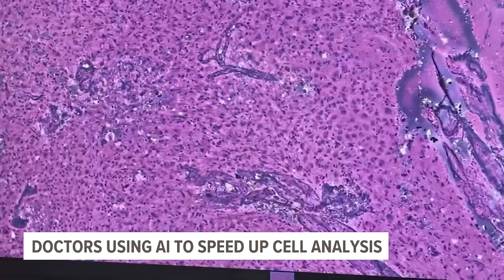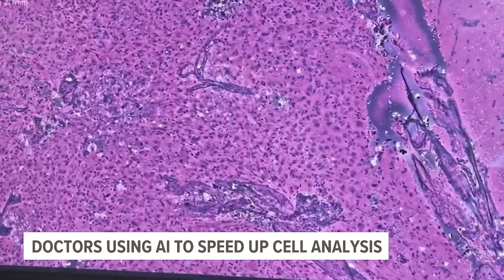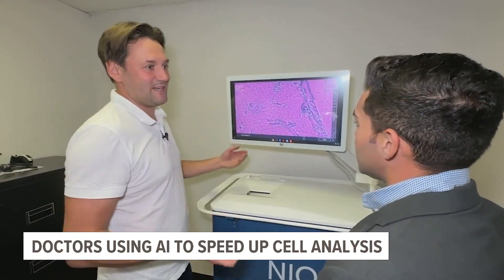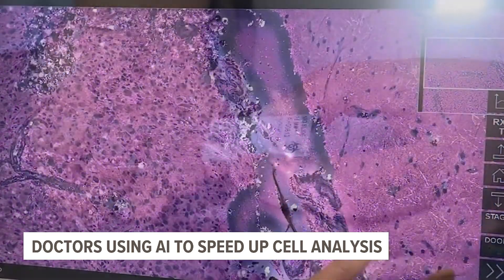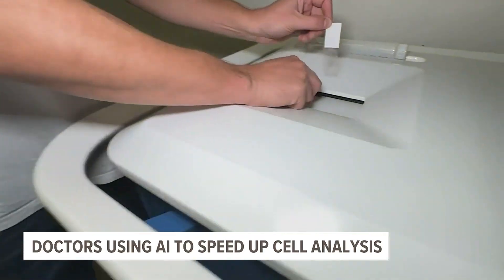We train an AI on millions and millions of these images to learn the same features that a pathologist would usually pick up on. Chris Freudiger is co-founder and chief technology officer of Invenio Imaging in Santa Clara. The colorful image he's showing us is aggressive brain cancer tissue taken during a surgical biopsy — an image he says can now be evaluated a lot faster thanks to artificial intelligence.